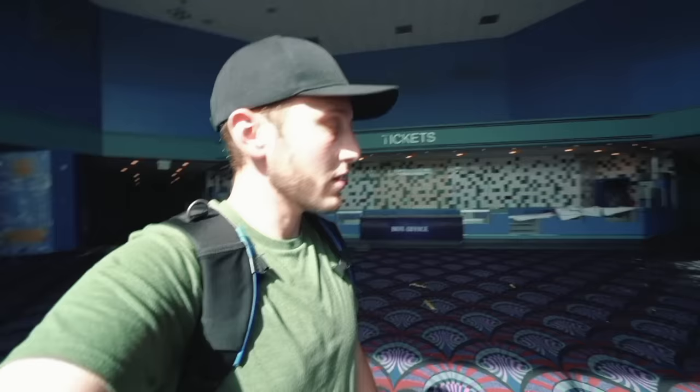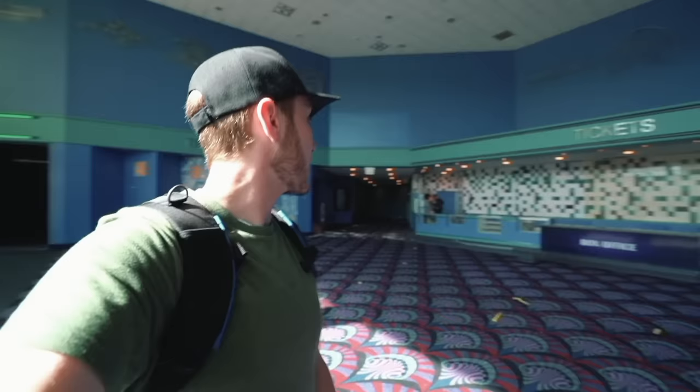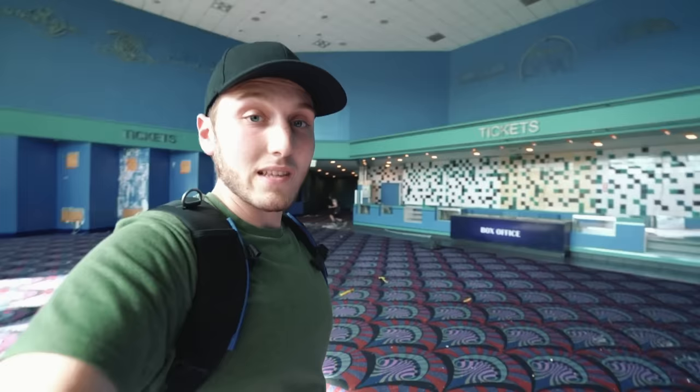Today we're exploring an abandoned movie theater, clearly a place I really haven't explored much. I've explored a couple of movie theaters, but they're relatively old. This is one that looks like it was probably made in the 1990s, and visually that stays true. We're going to walk around. I haven't actually been to a movie theater in what feels like years because of this whole COVID thing.